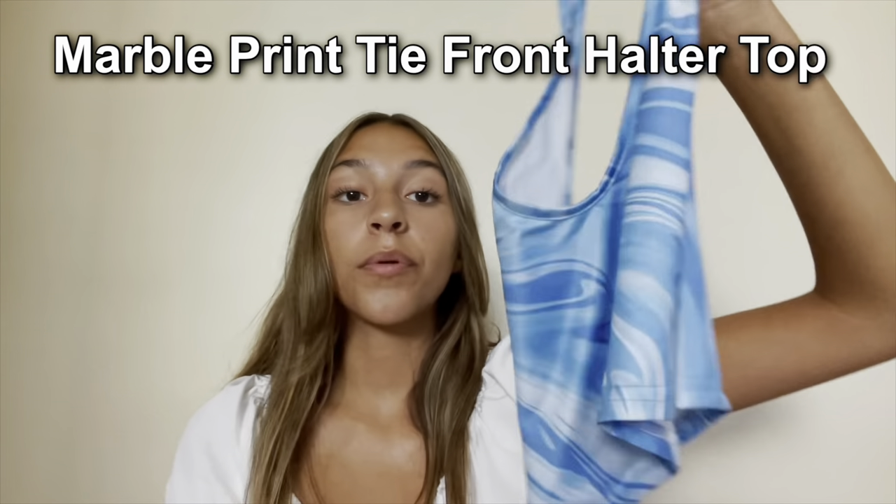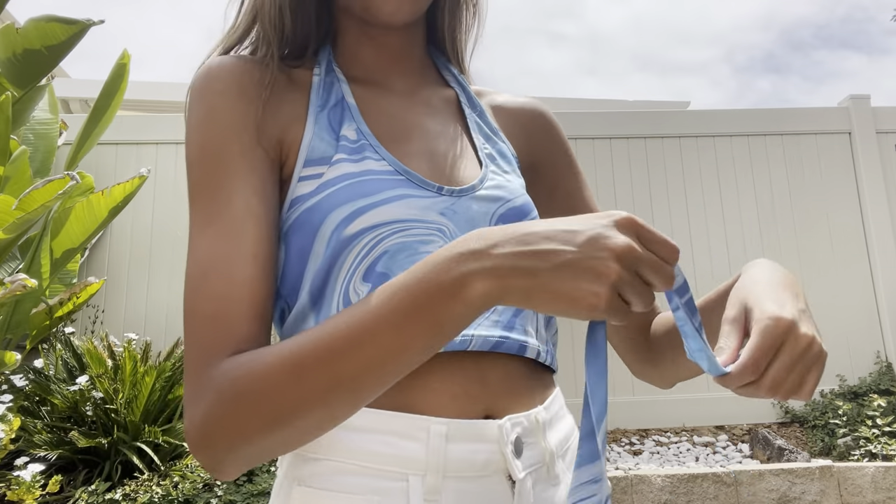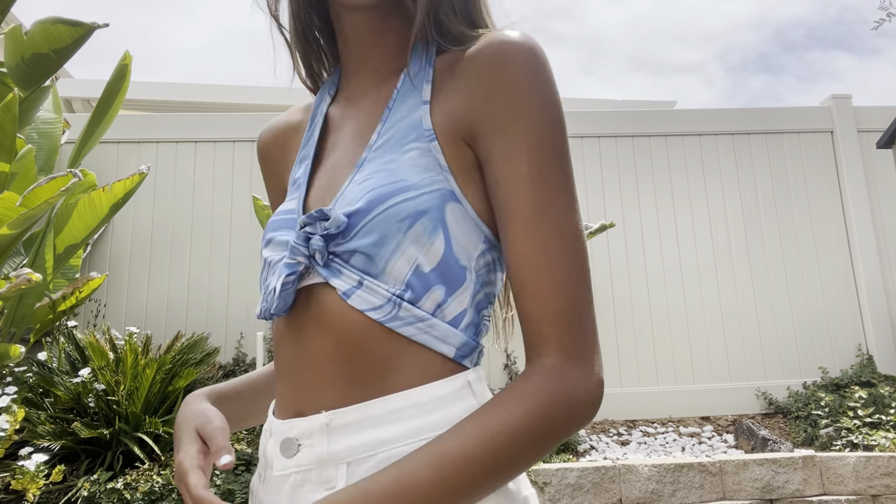Next I got this Marble Print Tie Front Halter Top. It looks a little basic on its own, but it came with a tie that makes it look super cute and fashionable when you tie it together. I really like the bright blue color combined with the marble design — it's super summery.